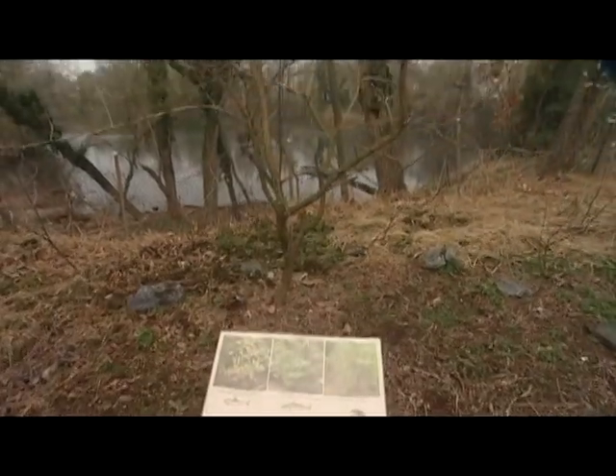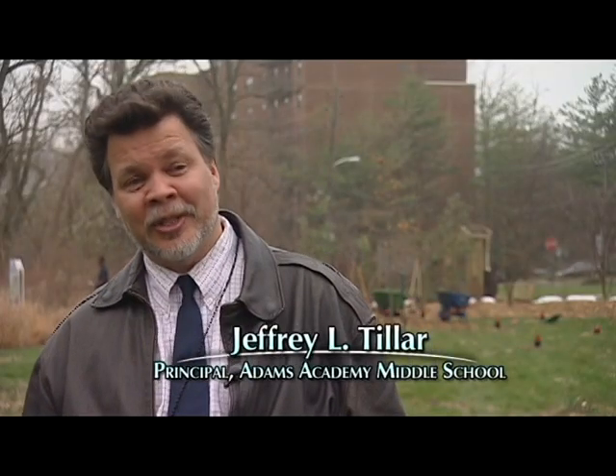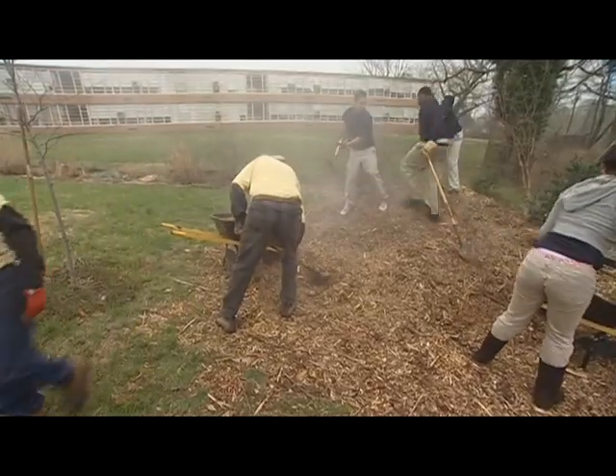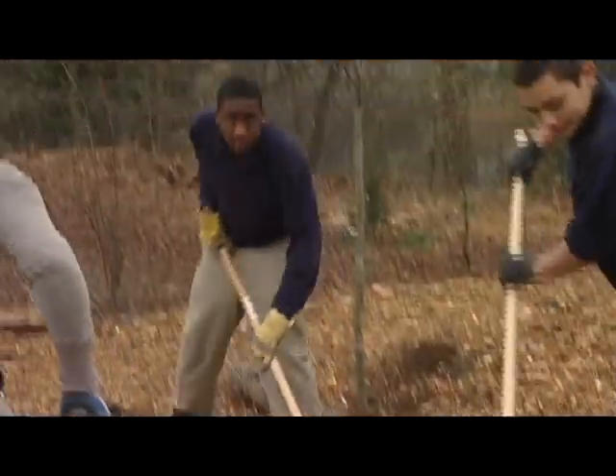We're lucky enough to have this piece of property right on the water, and so it was a win-win situation. The Chesapeake Ecology Center came and started working with us and our students, and this has given our kids an opportunity to get out, volunteer, and learn about the ecology of the local area.